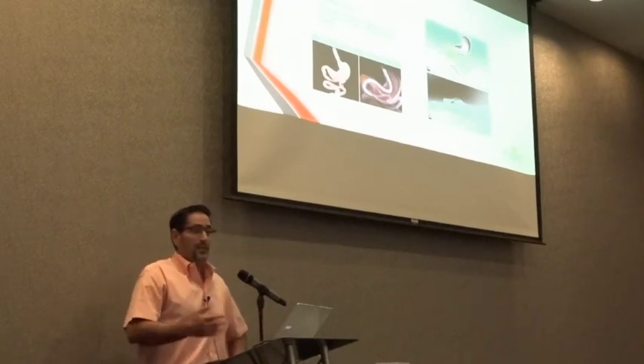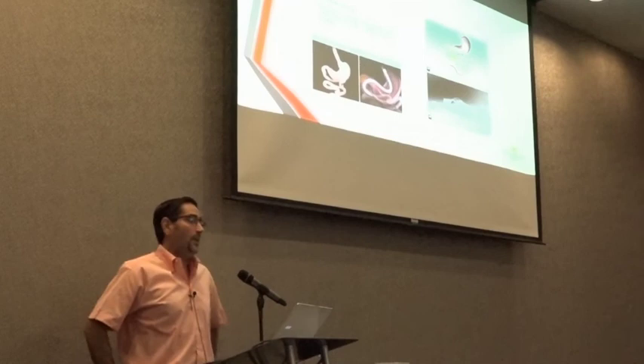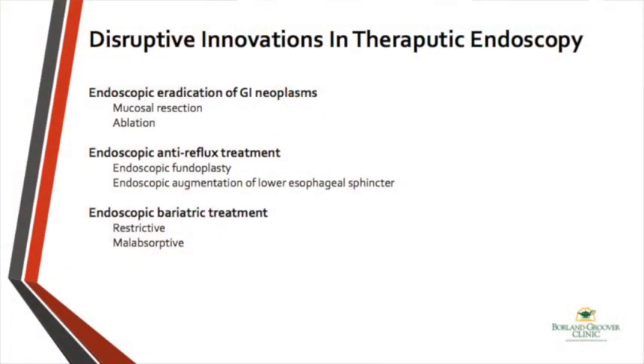We also have other options in development using endoluminal barrier treatments — starting from the stomach rather than the duodenum — creating anatomies comparable to gastric bypass surgery. These are the three major areas where I see innovative endoscopic procedures advancing. I hope we know about them, take advantage of them, and with that I will conclude my talk. Happy to answer any questions.